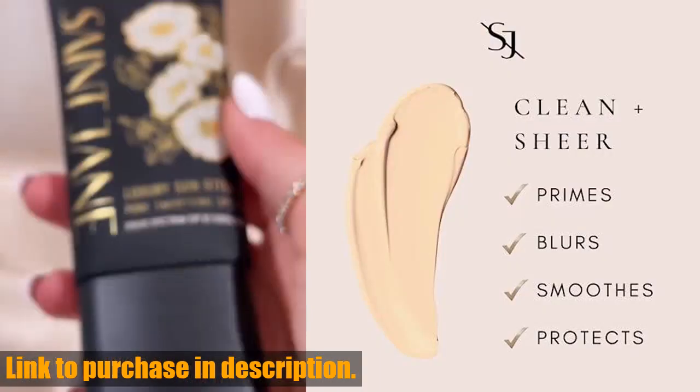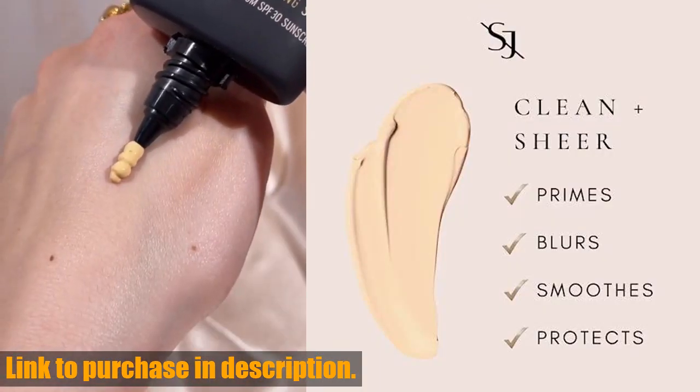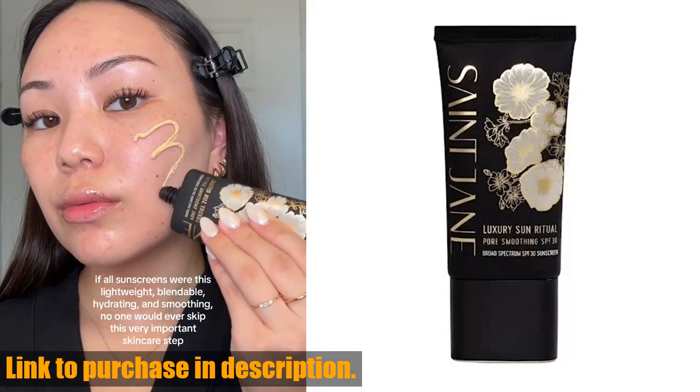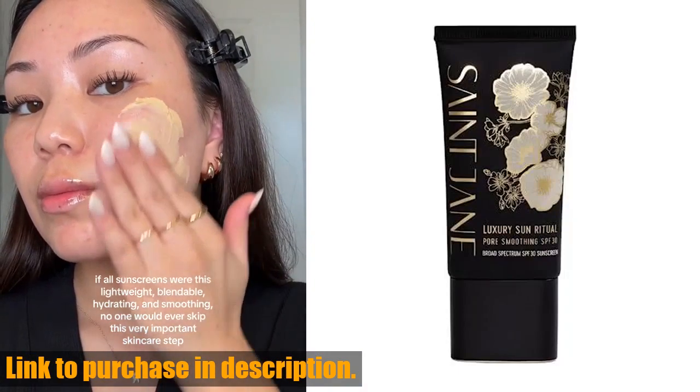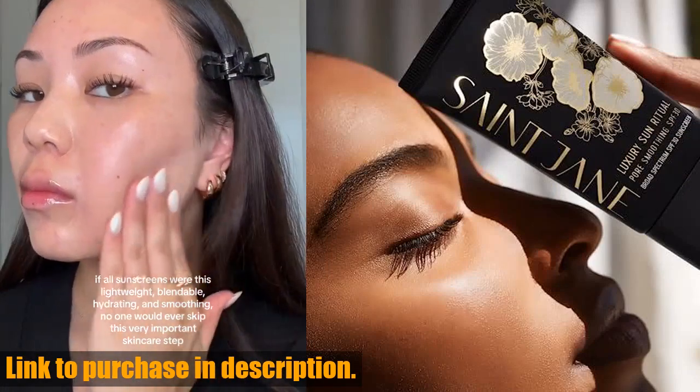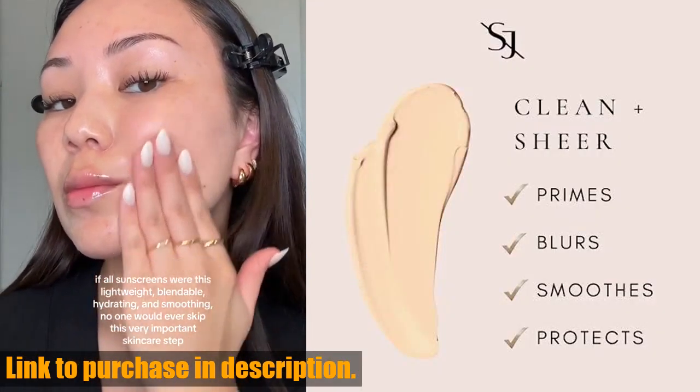It's designed to calm skin stress, soothe irritation, and detoxify pores, leaving your skin looking and feeling its best. So if you're looking for a sunscreen that does more than just protect your skin from the sun, then you definitely need to try the St. Jane Luxury Sun Ritual Pore Smoothing SPF 30 Mineral Sunscreen.